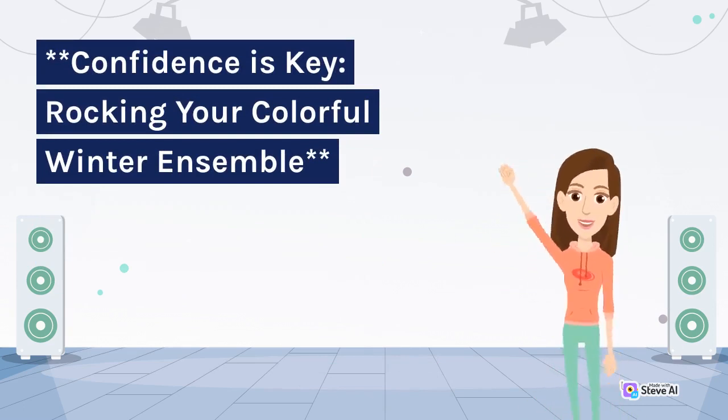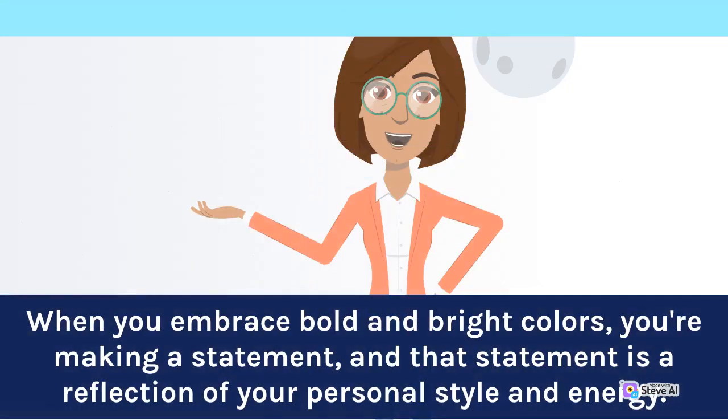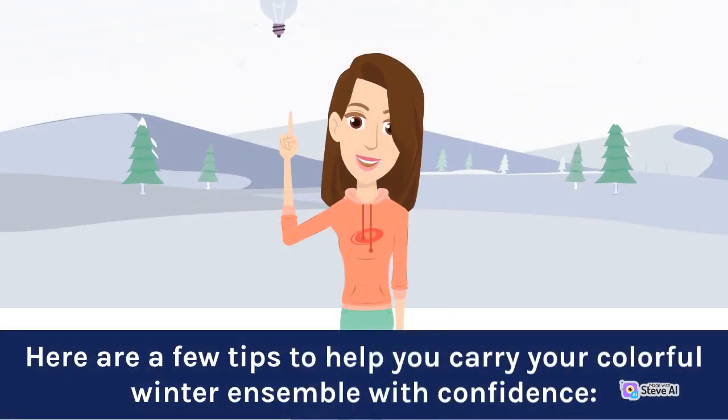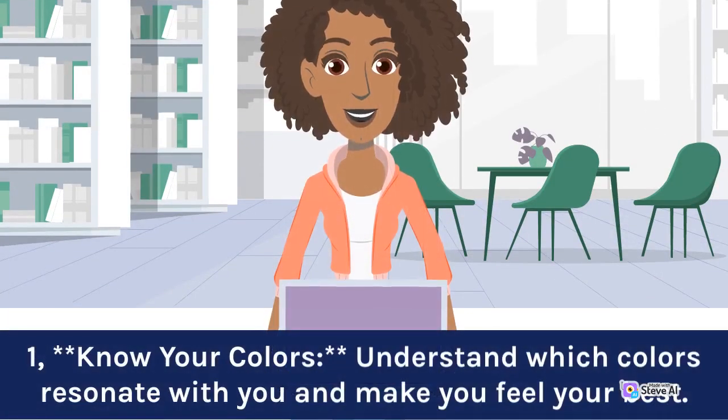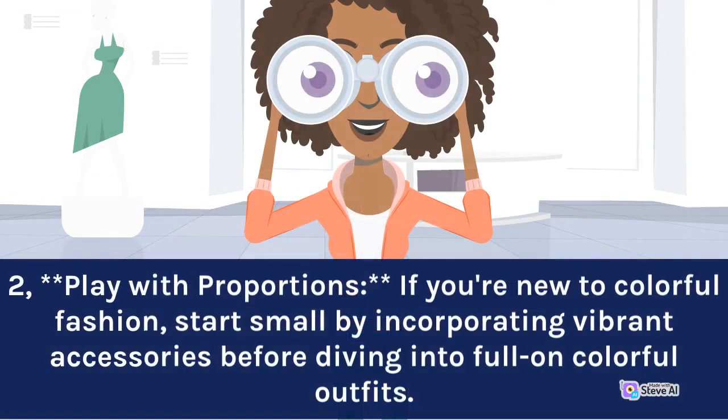Confidence is key: rocking your colorful winter ensemble. Perhaps the most essential aspect of pulling off colorful winter fashion is confidence. When you embrace bold and bright colors, you're making a statement, and that statement is a reflection of your personal style and energy. Here are a few tips to help you carry your colorful winter ensemble with confidence. 1. Know your colors: understand which colors resonate with you and make you feel your best. Experiment with different shades to discover which ones complement your complexion and resonate with your personality. 2. Play with proportions: if you're new to colorful fashion, start small by incorporating vibrant accessories before diving into full-on colorful outfits.